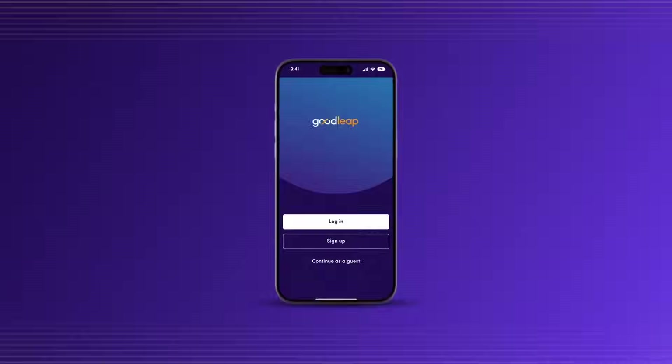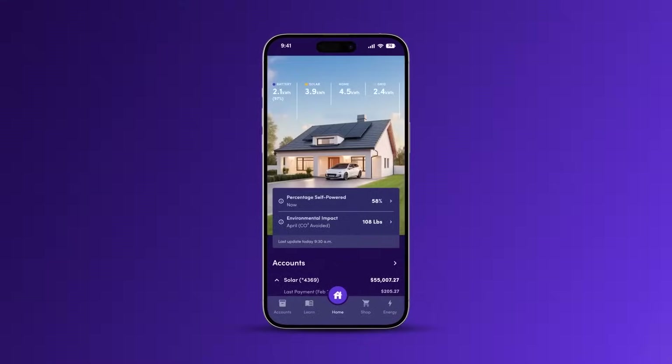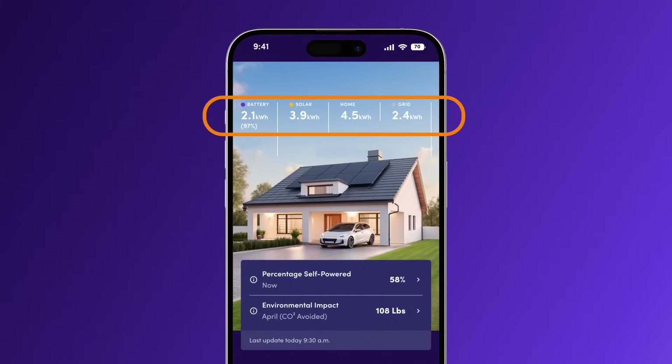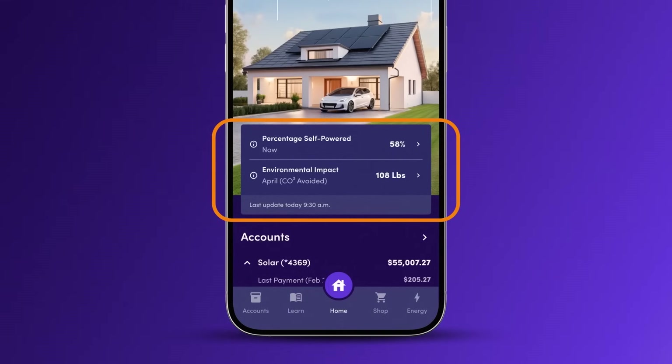Once you're signed in and on the home page, you'll see real-time power usage at the top of the screen, broken down by source. In the center below, you'll find the percentage of your home's energy that's currently self-powered, as well as the amount of carbon you've helped prevent from entering the atmosphere.